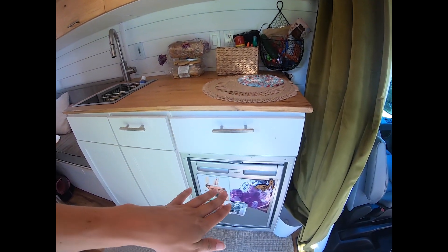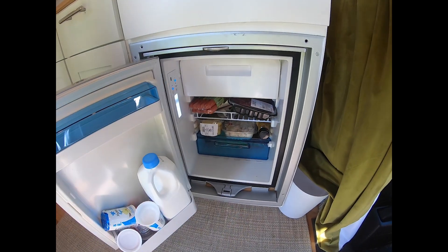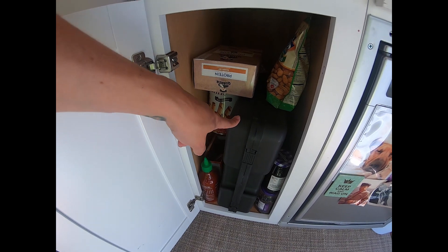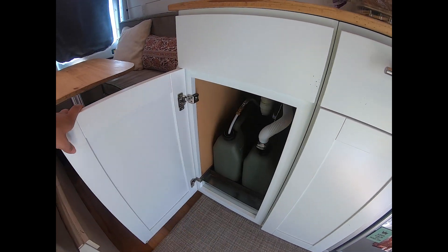Kitchen space — let's start from down below. I love this fridge. This is a Dometic CRX 1050 fridge. Under here is my food storage. This is actually a single burner butane cooktop — I use it all the time. These are my two water jugs.